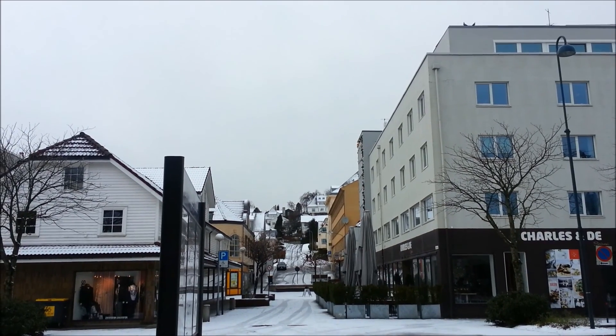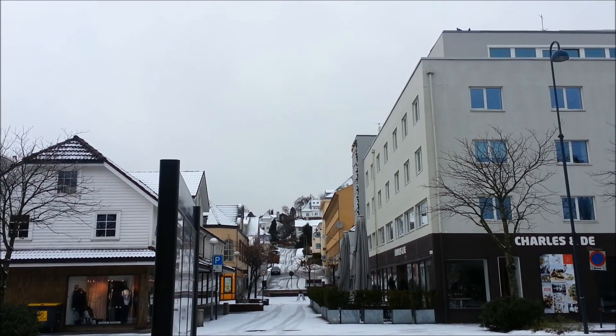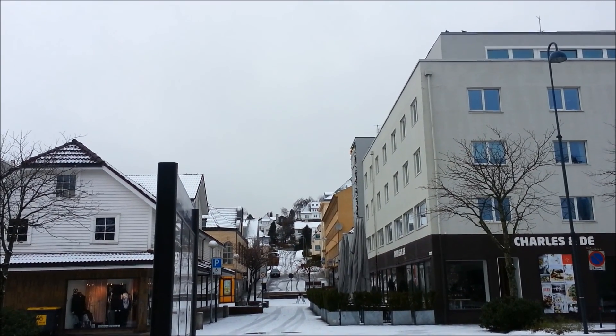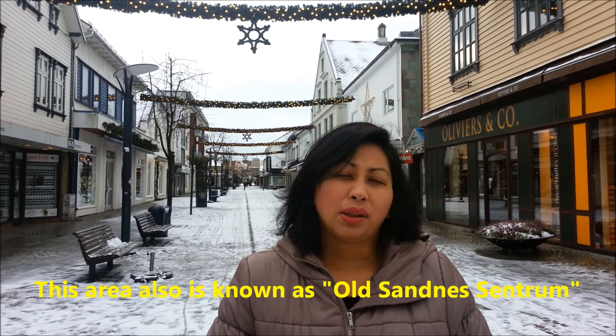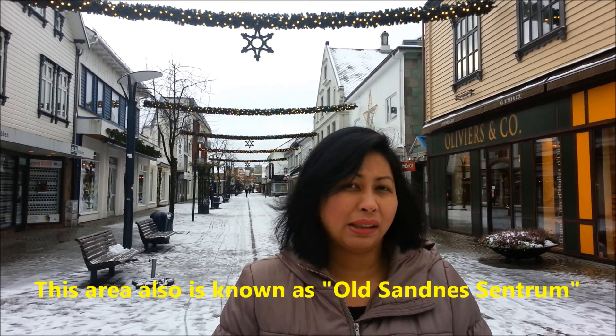In front of us is Langgata street, with a lot of houses and apartments surrounding this area. Langgata street is the main street where many shops and cafes are built. This is also called old Sandnes centrum, where many people come to walk around, go to cafes, restaurants, buy clothes. During Christmas time, the government also makes very interesting Christmas ornaments here.